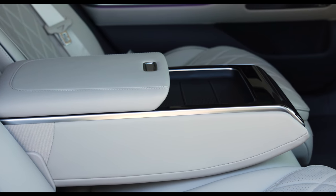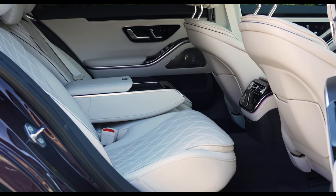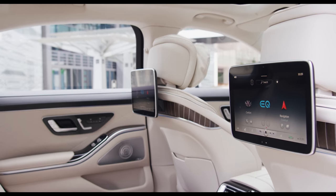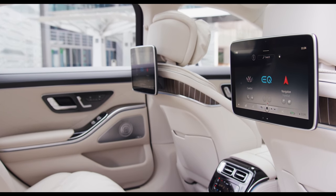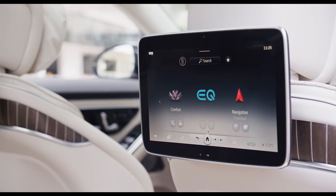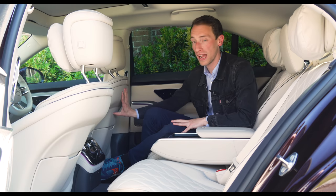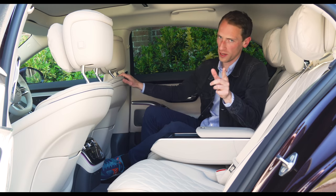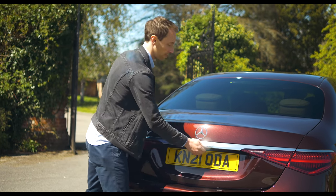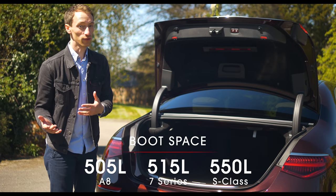The car in this review isn't specced to show off everything available. You can have a tablet, rear screens, and massaging seats, but you'll need to go for the range-topping executive models. The new S-Class also has airbags that deploy from the back of the front seats. The boot is massive at 550 litres — 20 litres bigger than before.